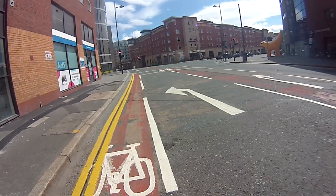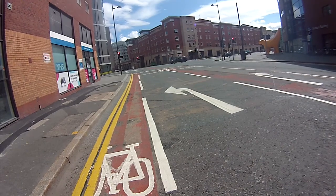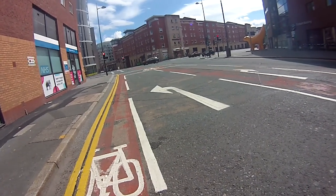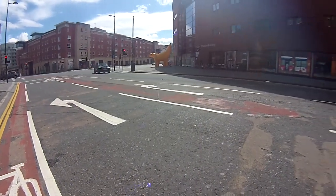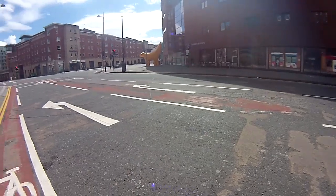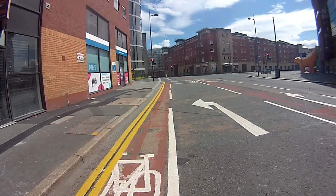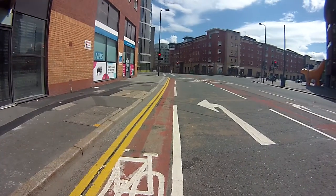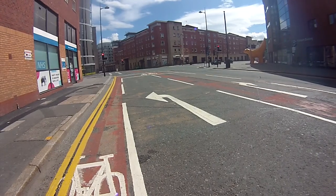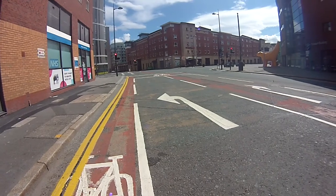July 2020, we're on Tithe Barn Street at the junction of Vauxhall Road outside John Moores University. The cycle lane here used to go down the centre of the carriageway, but the cyclist's pictogram has been removed and now it's on the left-hand side to go straight across onto Hatton Garden. The problem is the arrow here also indicates left.